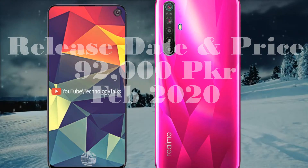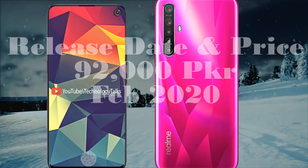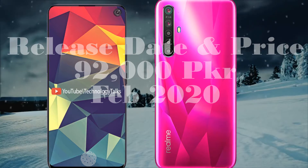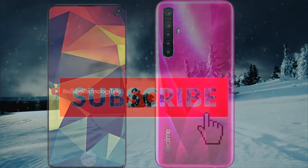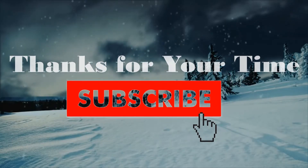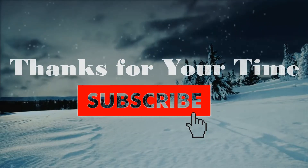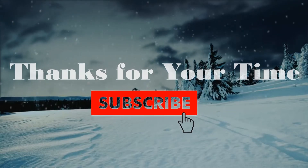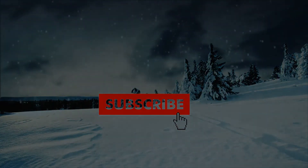The Realme 6 Pro is expected to be launched in February 2020. These are some awesome news that we brought to you, so keep in touch with us for the latest news about technology. Keep subscribing to our channel and press the bell icon button for more interesting videos about modern technology. Thanks for your time, bye bye.